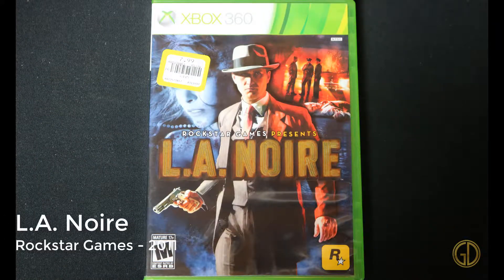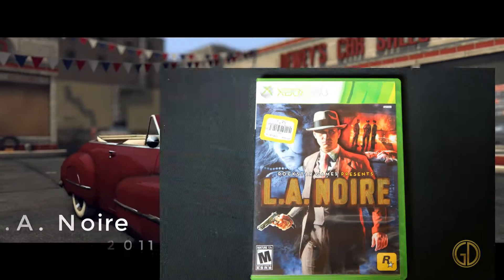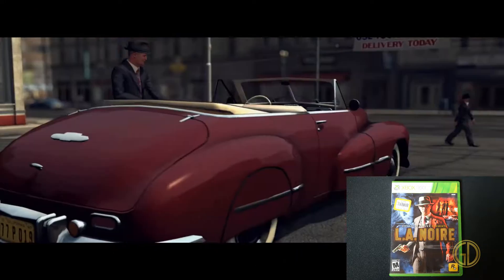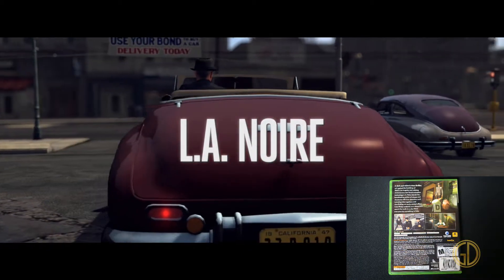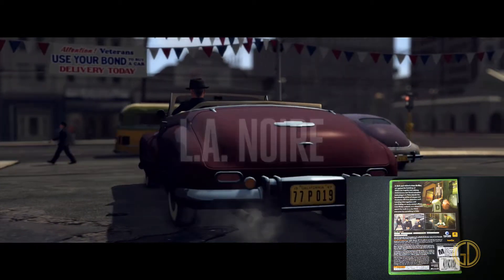Here we have L.A. Noire, released by Rockstar Games in 2011. Regrettably, this is one I have not had time to sit down and play. But I have heard nothing but amazing things about this game, and I can't wait to carve out that time and finally play through this amazing story.